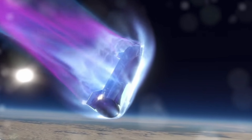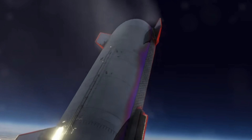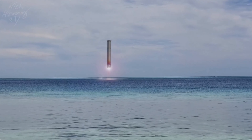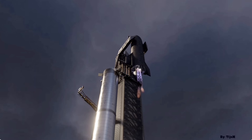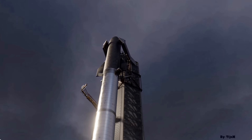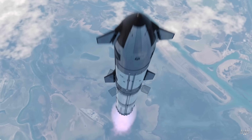SpaceX's ultimate goal of achieving full reusability for Starship remains on the horizon, and the next crucial step involves mastering the art of landing the vehicle for swift relaunch. Enter the daring plan to catch both stages using the launch tower — a move that has sparked curiosity and raised eyebrows. But why this unconventional method, and what does SpaceX hope to achieve by embracing such audacious tactics?